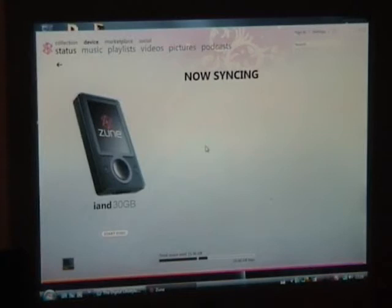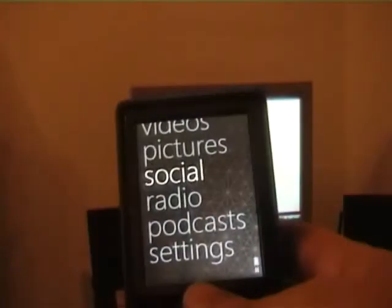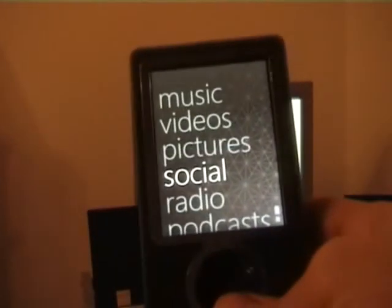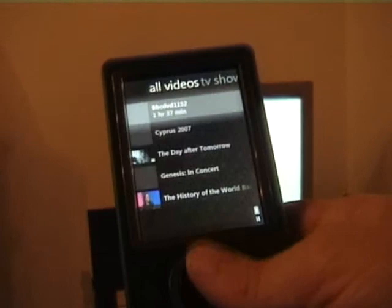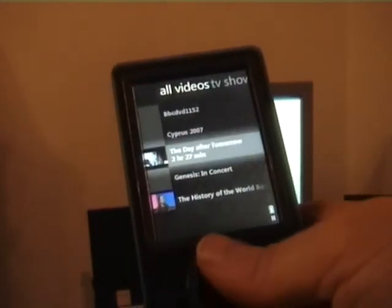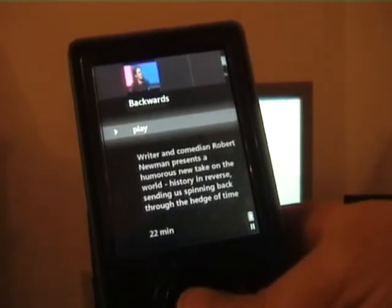The syncing is done. Let me disconnect the Zune and have a look at it. This is the new user interface of the Zune. I'll go to videos, and in there you can see a couple of videos I already had on it. This one is a DVD I converted over, I've got some holiday ones, then the film 'The Day After Tomorrow', and 'History of the World Backwards' — a comedy show from BBC. You get the metadata coming through. You can play it, and there it goes.